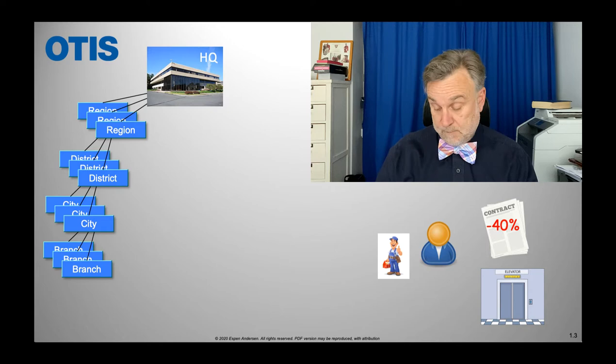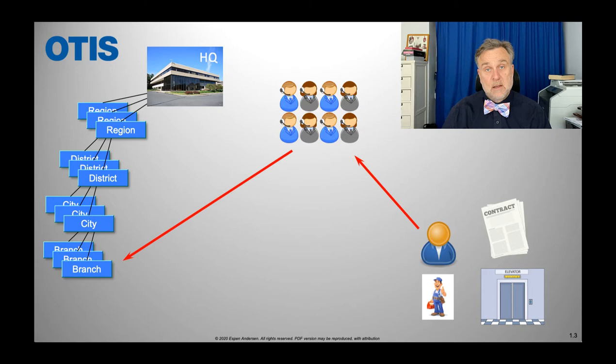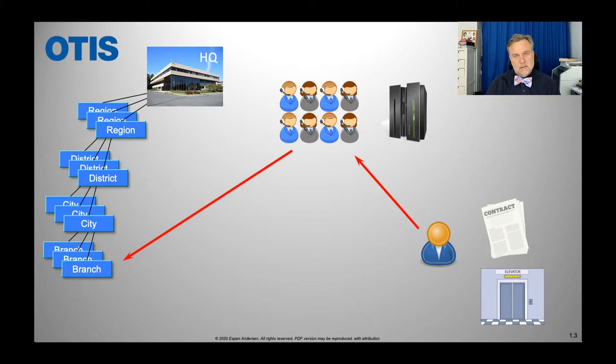Here's what they did. First, they started a call center. They called this Otis Line, and they sold it to customers based on the fact that you now had 24-hour service. You call the call center instead of calling the local branch, and the call center sends a message out to the local branch, and Fred comes over and fixes your elevator. How is this different? The difference lies in data and computers. This call center had access to a large computer, and every time you called in, they would note which elevator, which customer, what the problem was, when it happened — all these things registered automatically. This goes into a big database.